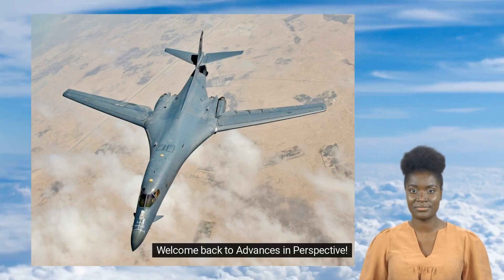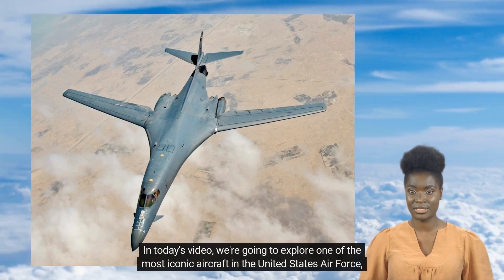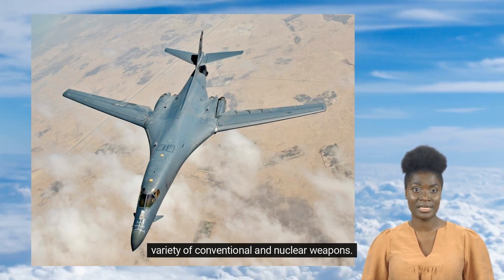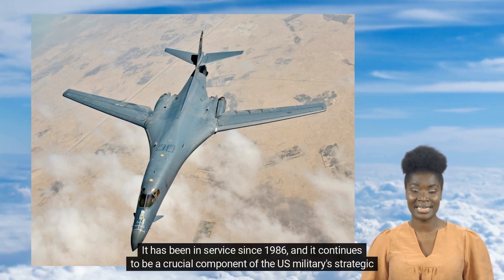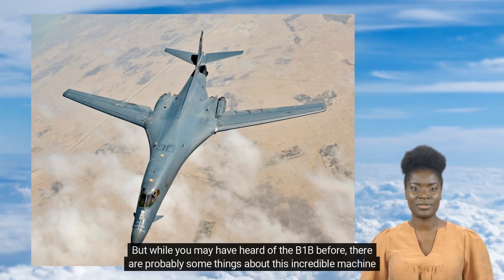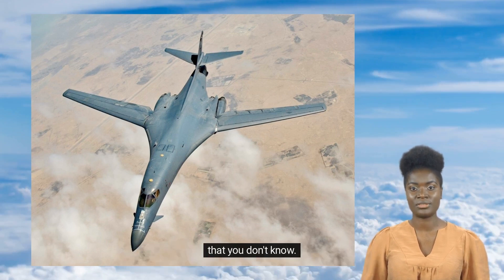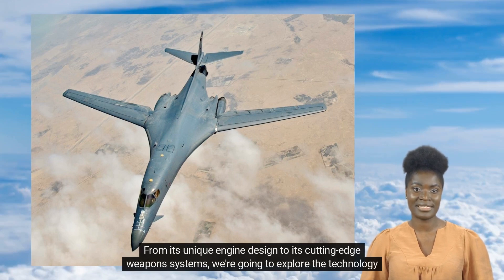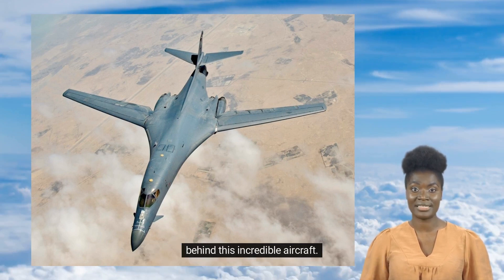Welcome back to Advances in Perspective. In today's video, we are going to explore one of the most iconic aircraft in the United States Air Force, the B-1B bomber. The B-1B Lancer is a long-range, supersonic bomber designed to penetrate enemy airspace and deliver a variety of conventional and nuclear weapons. It has been in service since 1986 and continues to be a crucial component of the US military's strategic bombing capabilities. In this video, we are going to take a closer look at 5 things you might not know about the B-1B bomber, from its unique engine design to its cutting-edge weapon systems.